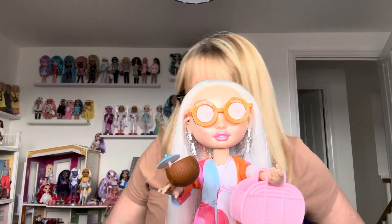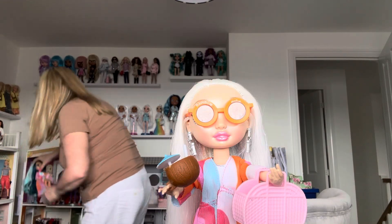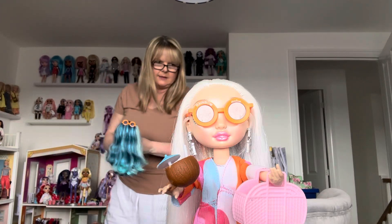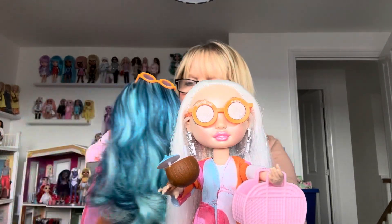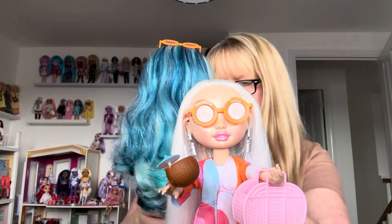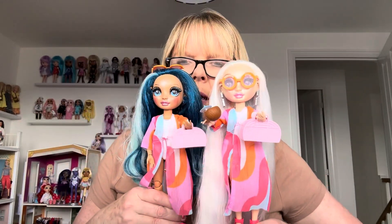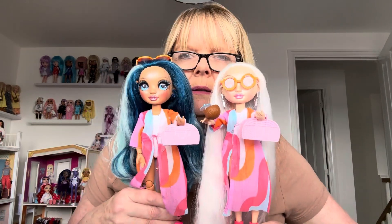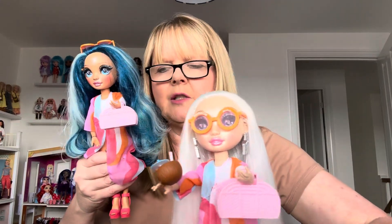Let me get Skylar so we can see what they look like together. Skylar is in exactly the same fashion pack. I haven't got a stand for her though. Her little cocktail is down by my Vintage Cindy pool. Here they both are in exactly the same outfit — who looks better in it? I suppose Skylar does in a way because it makes her blue hair pop, but I do really like it on Amaya as well.